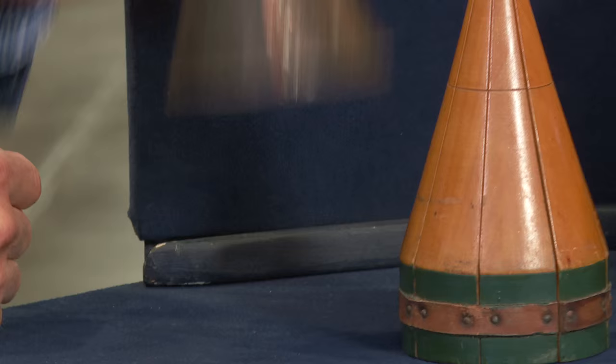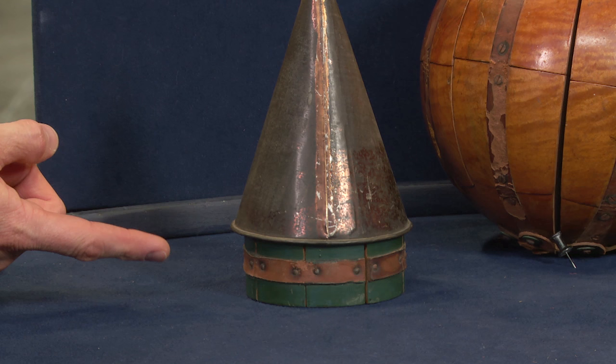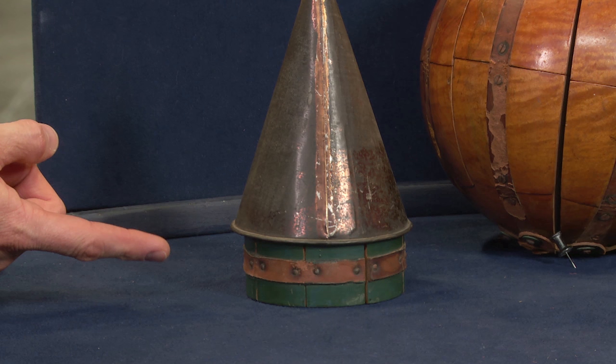One more thing we need to talk about are these two metal objects here on the table. These are the covers that came with these — though I think we're probably missing a second piece. This would have helped keep them in shape. So your forty dollar purchase is probably worth — at retail — somewhere in the range of one thousand five hundred to two thousand dollars.